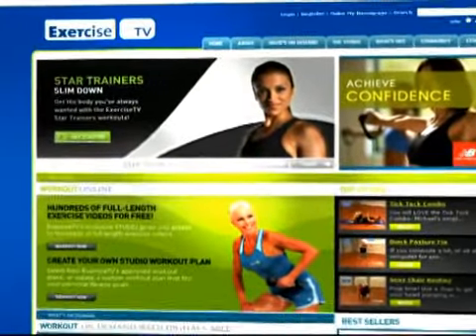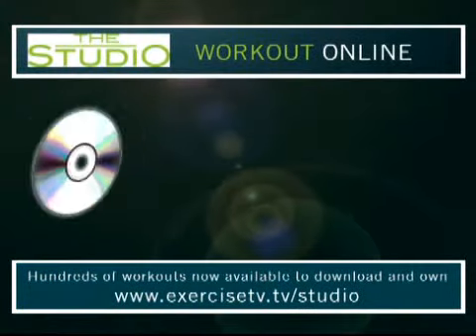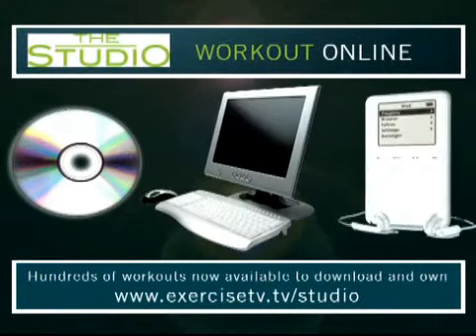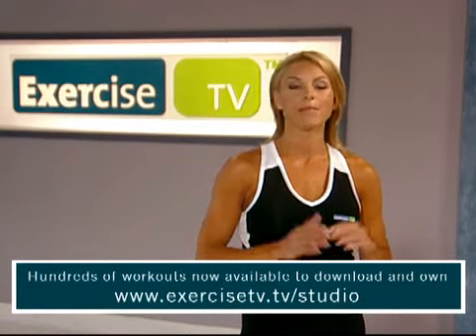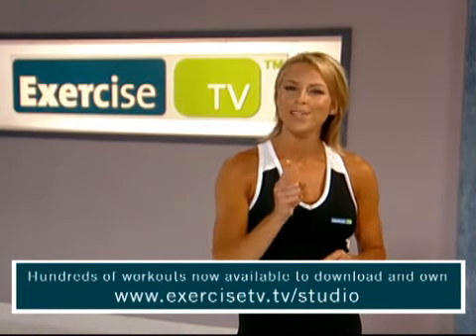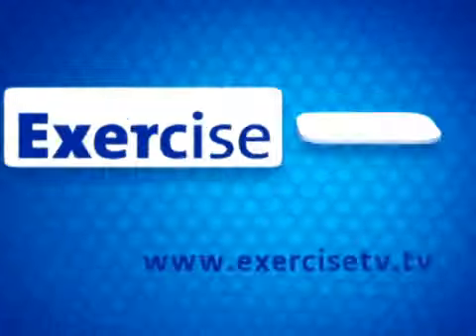Now you can download and own the entire library of Exercise TV workouts, either for a DVD, your computer, or a portable device. Prices start at just $1.99 — that's a lot less than a gym membership. Exercise TV makes fitness fun, so no excuses. Get started today. Your workout is waiting.